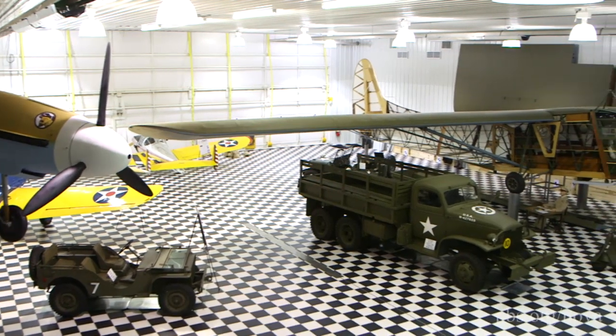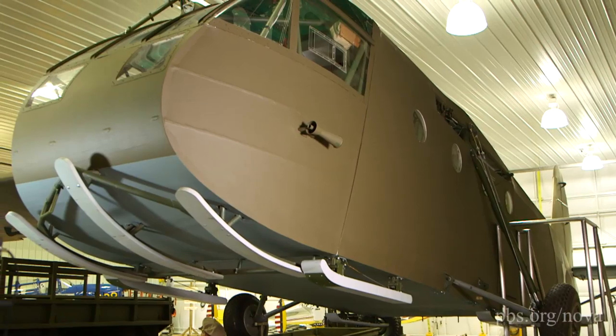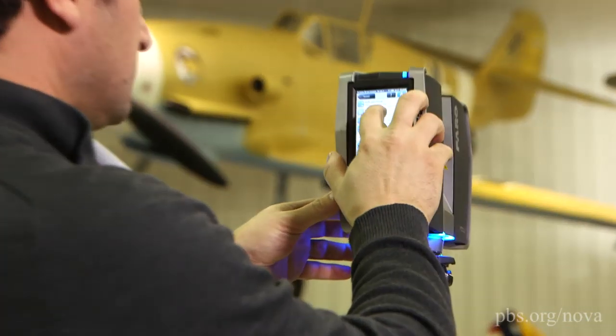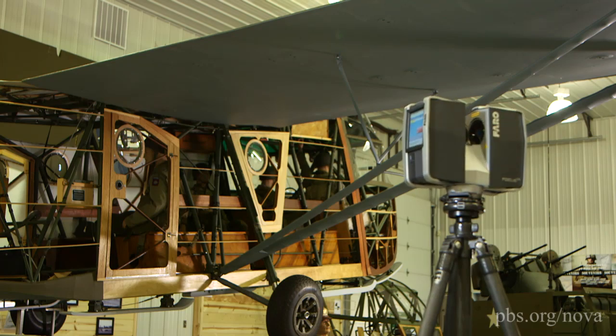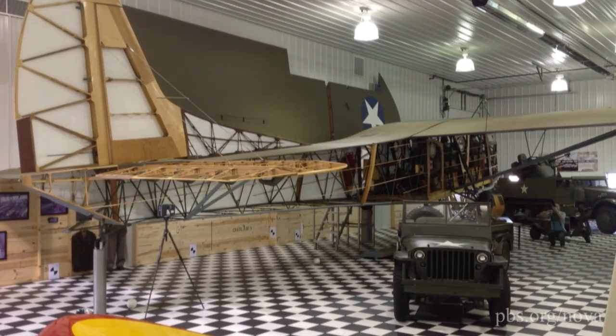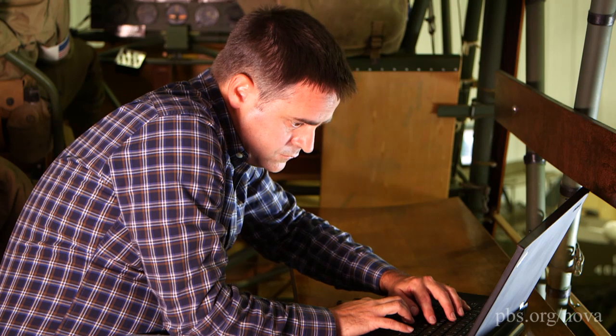So the Dassault engineers came to the Fagan Fighters World War II Museum in Granite Falls, Minnesota, to use laser technology to measure this meticulously restored glider. More than two billion measurements are recorded from different angles to create one precise digital replica of this vintage plane.